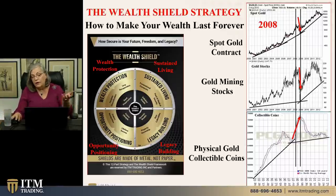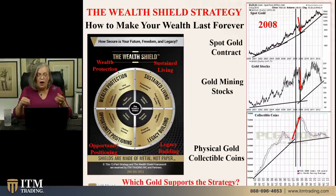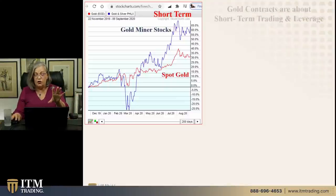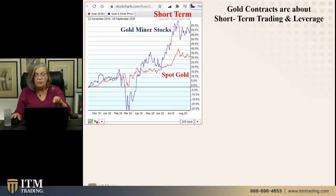The question really is: what should I hold? Paper is more convenient, but is that really the proper form to support the function of what you personally are trying to create? Wealth preservation, sustained living, opportunity positioning, and legacy building. Let's take a look at this short-term graph of gold mining stocks and spot gold. This goes back to November 2022 through September 9th. On a short-term basis, anything can happen. Gold contracts — in other words spot gold — are really about leverage and short-term trading.